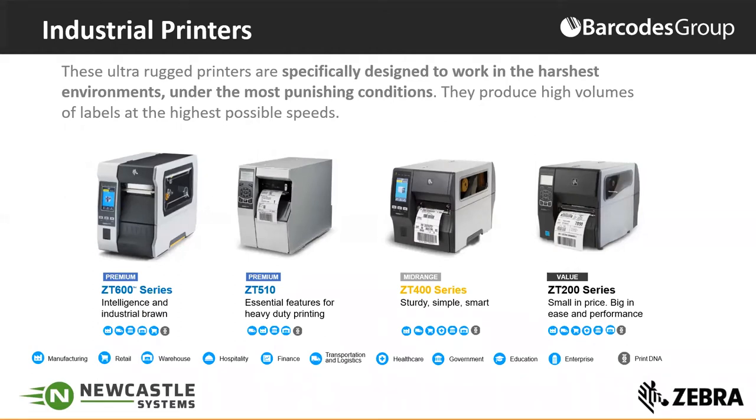We know that device uptime is critical in your operations, and any downtime could have an impact on your business. These printers are designed to function in your mission-critical workflows and processes. Our premium-class printers on the left-hand side of the screen, the ZT600 and the ZT510, are designed to function 24/7, printing tens of thousands of labels per day.